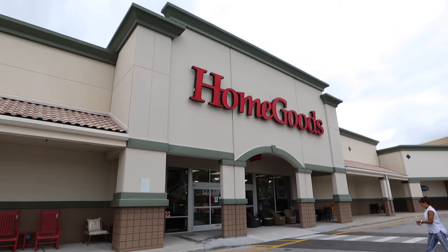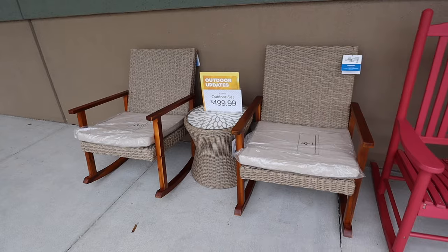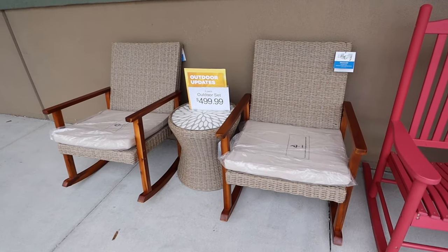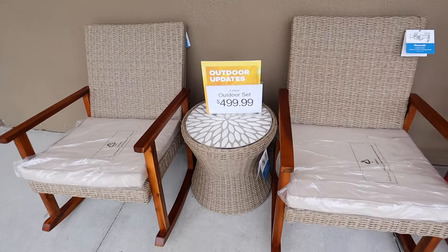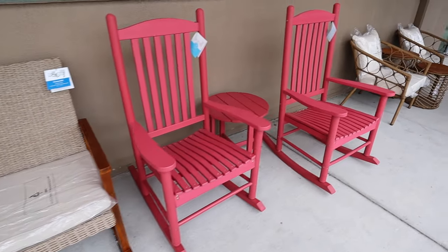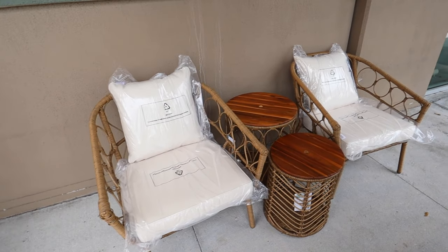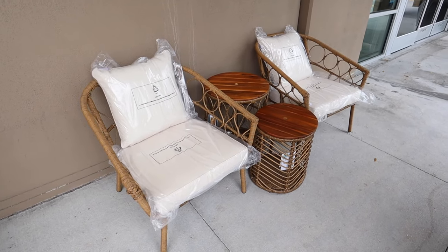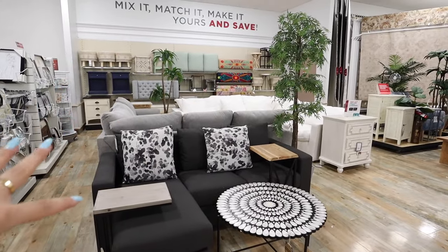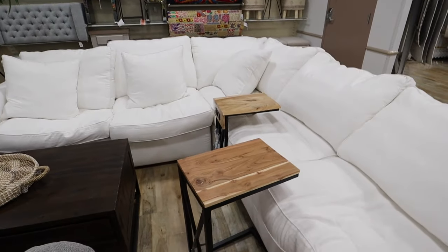I'll always be a Home Goods girly to my core - my favorite store besides Target. First of all, these outdoor sets are really really nice. I love this one - I love how the chairs rock, and I love the tabletop. Then they have this pink set, and down here one that looks a lot like Threshold or Opal House - super nice. It does come with two different tables and two chairs. Really nice sets.